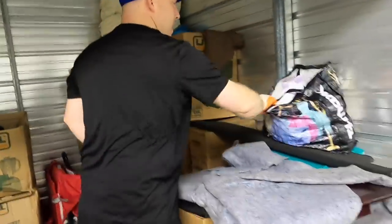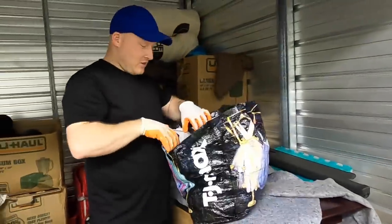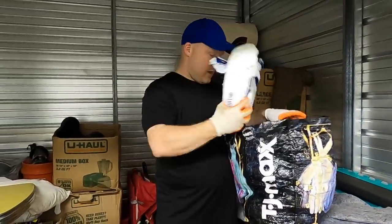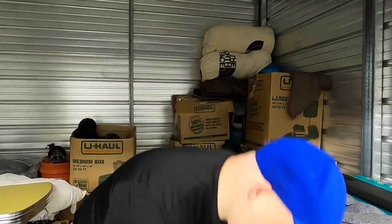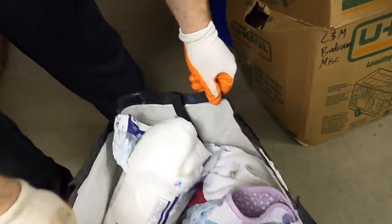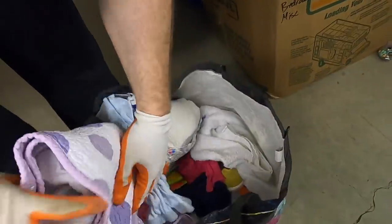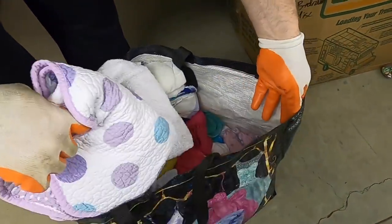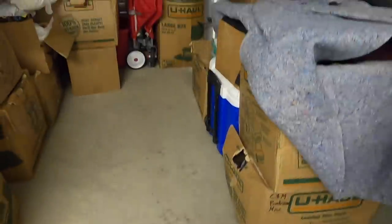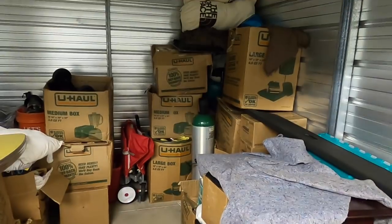We're gonna start with the sidewall here. I'm trying to find something good but it's hard to do — I think we'll just need to go through it. There's diapers. This might be a medical unit. Okay, so this has got a bunch of kids' clothes in there guys. And some diapers — that's okay, they're expensive. Somebody will need them.